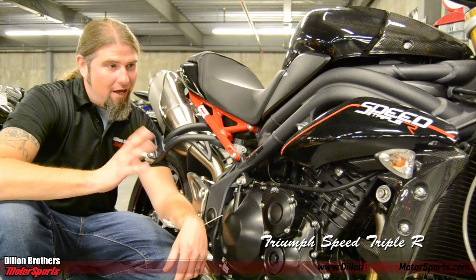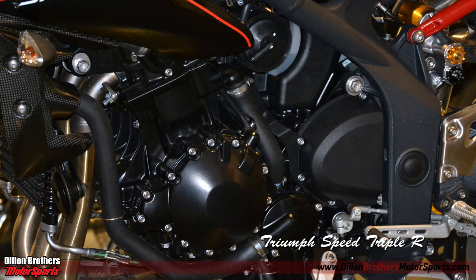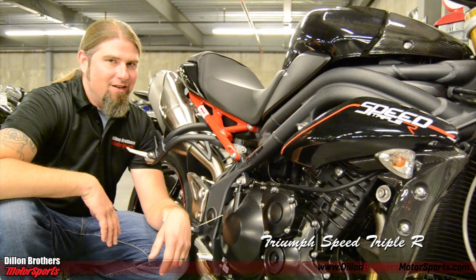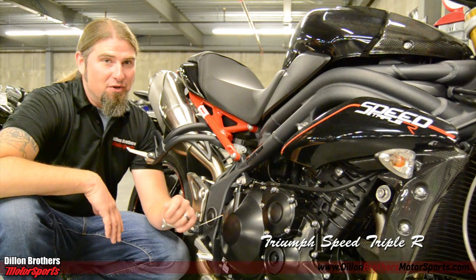The looks of the bike are fantastic — this graphite grey frame is very lightweight, and then you have the blacked out engine. It's 1050cc's, and as I said, a scary fast motorcycle, but very, very fun to ride.